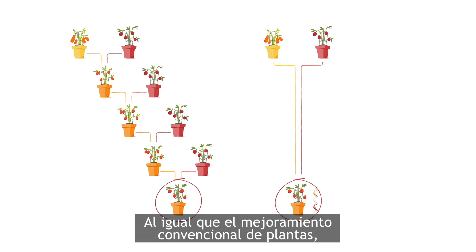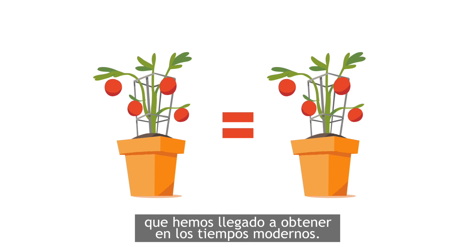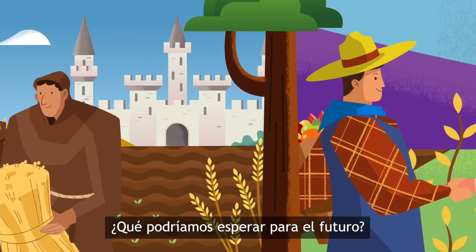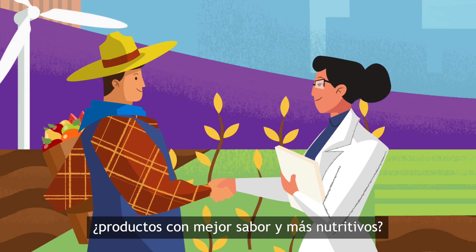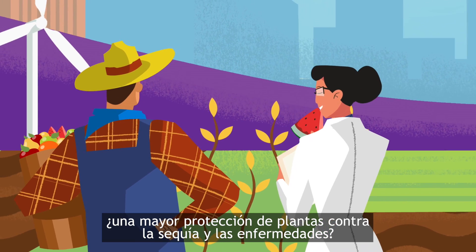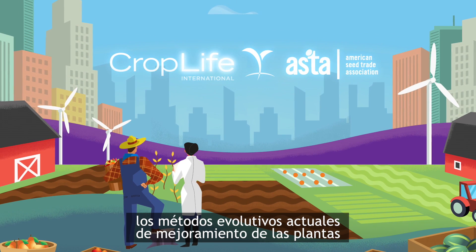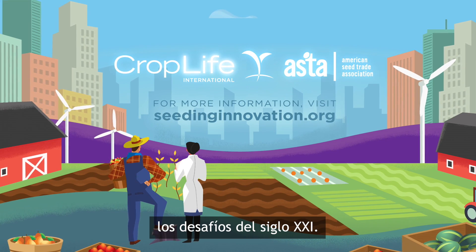Just like traditional plant breeding, but with greater precision and efficiency that we've come to expect in modern times. Throughout history, consumer and farmer needs have been answered with science. What could the future hold? More sustainable food production? Better tasting and more nutritious produce? Increased protection of plants from drought and diseases? Adapting the basic principles that have been used for generations, today's evolving plant breeding methods are preparing us to face 21st century challenges.